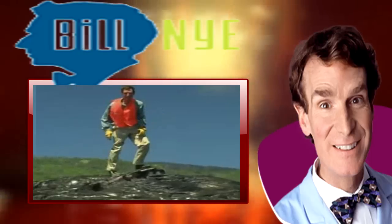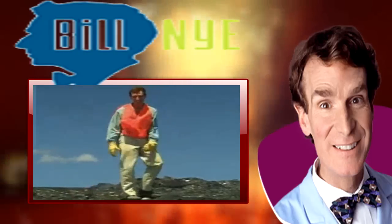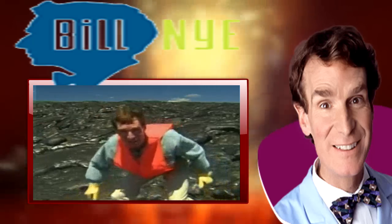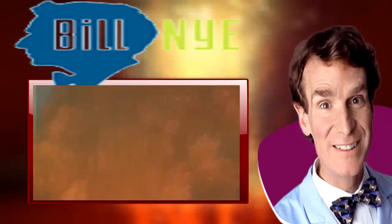This is an ancient landscape. Actually, it's just a few weeks old. But some of the oldest land on earth came from the same place this did — from volcanoes!